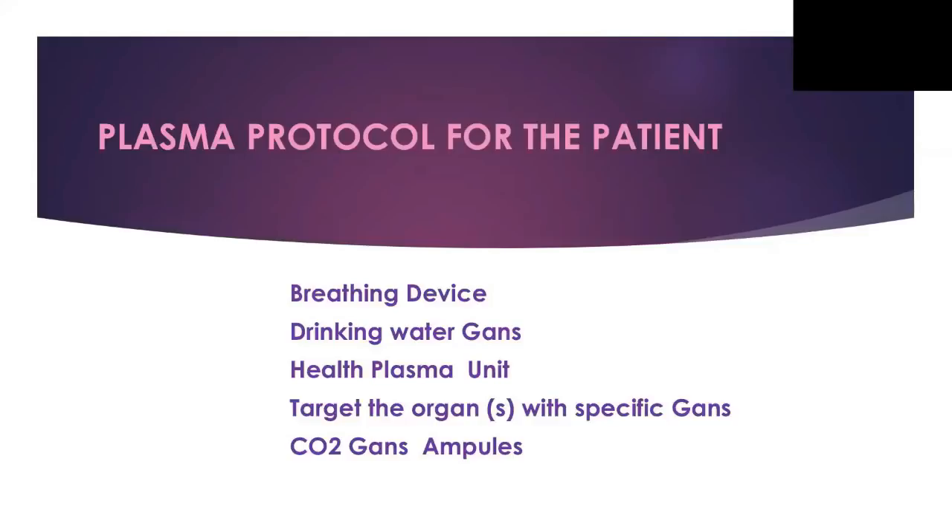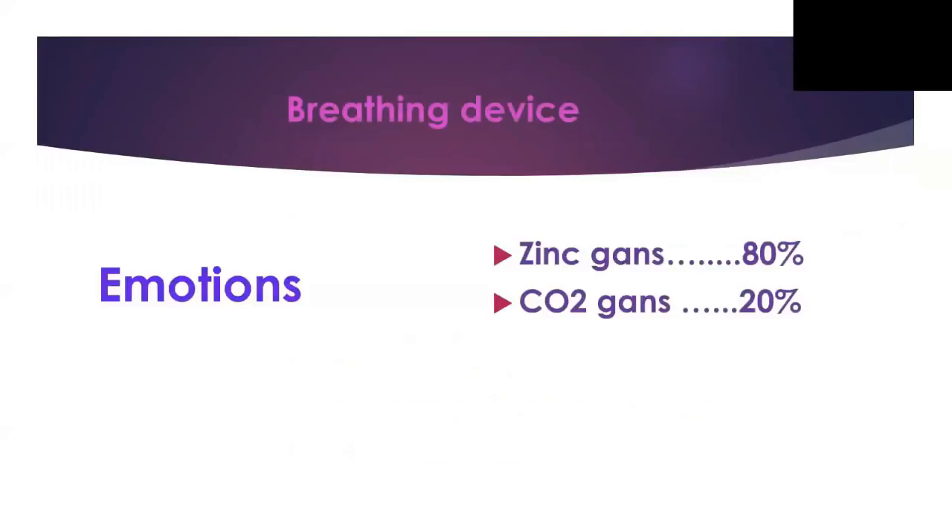The health plasma unit targets the organs with specific GANS — CO2 GANS ampoules. The breathing device uses CO2 and zinc GANS to target the emotions. In the mid-brain, we have the tunnels to control the emotions. When you have access to the mid-brain, you can access everything and create any reality that you want.